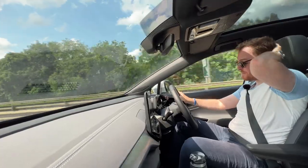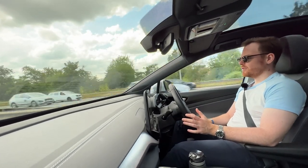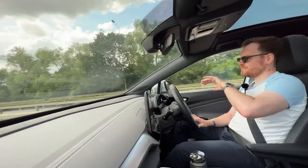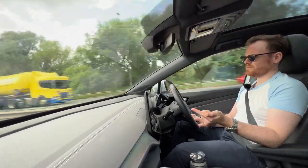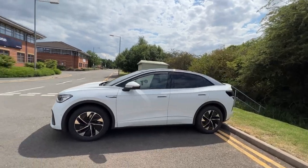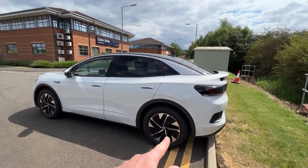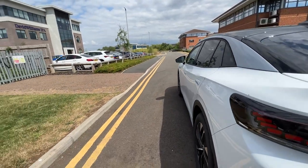The difference between this and the ID.4 — I'll put a comparison at the bottom — is purely the back. The ID.5 slopes more so it's basically the ID.4 for someone who wants more style but less practicality. That's what this car is for. It's a damn good looking car — Volkswagen have done a really good job. Even on this basic one with the smaller alloys, it's got really nice lines down the side.